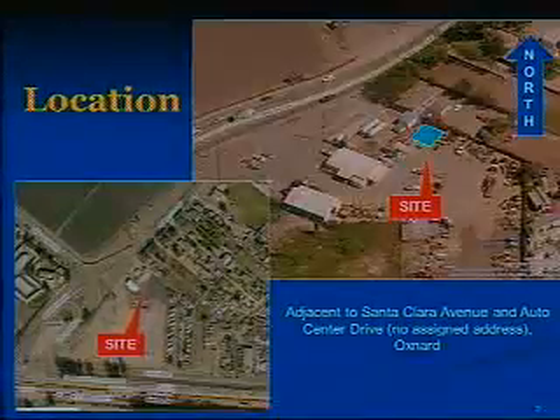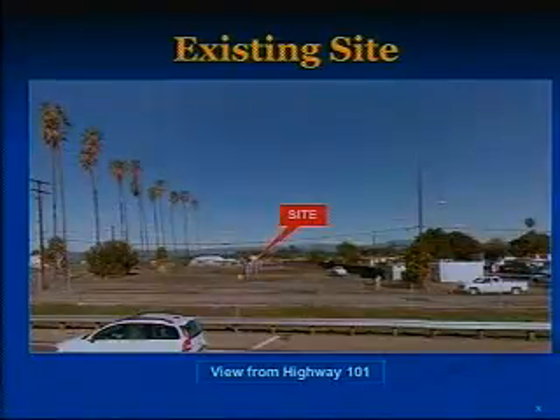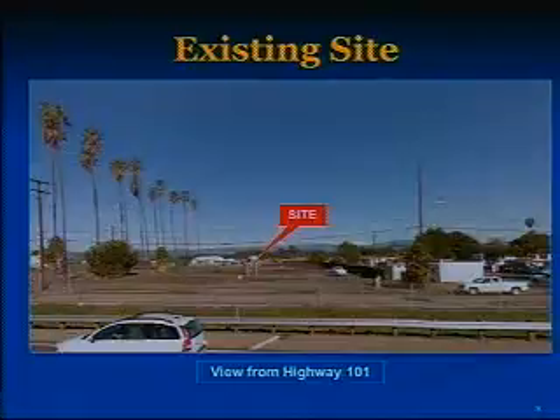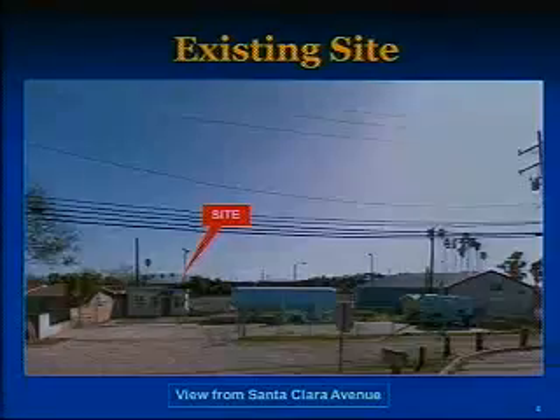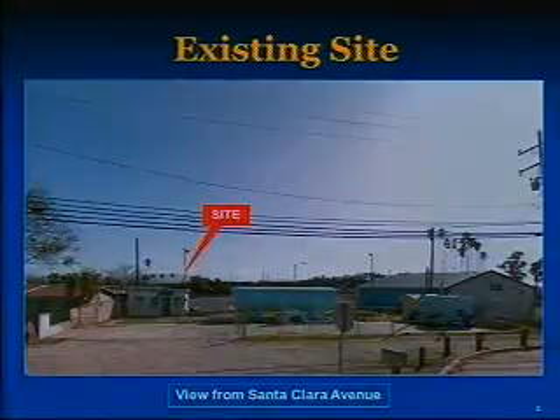The applicant is also in attendance this morning. The project is located adjacent to the intersection of Santa Clara Avenue and Auto Center Drive in Nyland Acres. It is regionally accessible via Highway 101 and locally accessible via Santa Clara Avenue. The proposed project site is located approximately 600 feet north of Highway 101, which is an eligible scenic highway, and the new facility will be visible from the highway. Existing commercial buildings will screen the facility from view from Santa Clara Avenue.